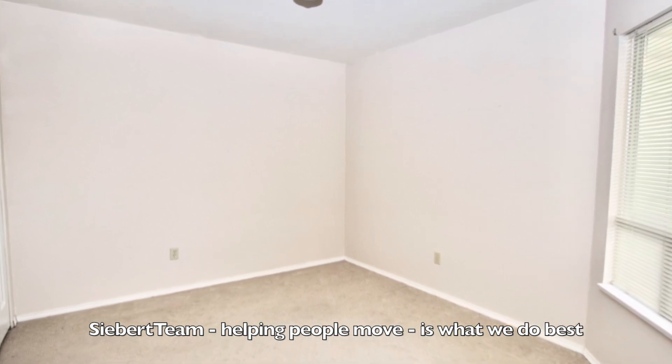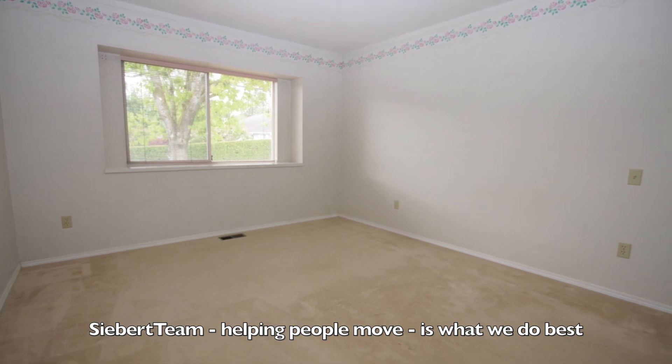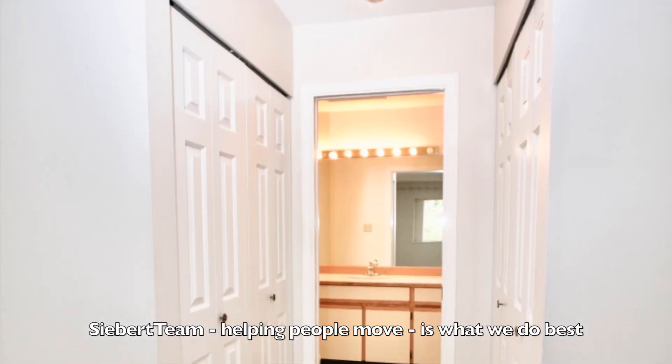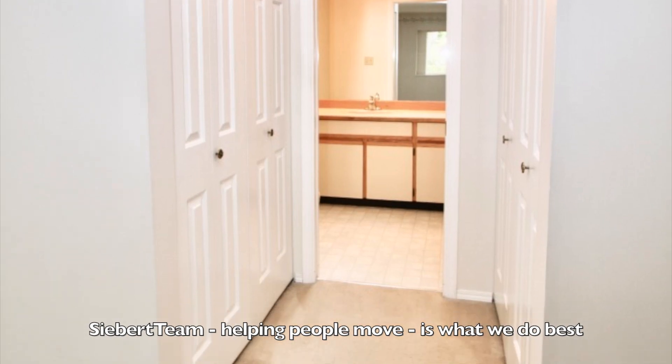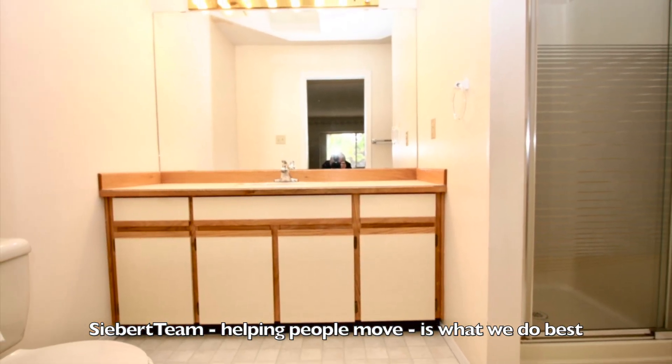This could be a guest bedroom or an office. And here's the master suite — his and her closets and a three-piece ensuite with toilet, shower, and sink.